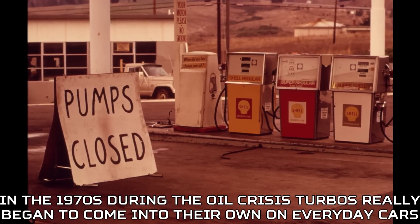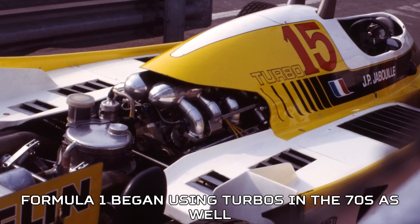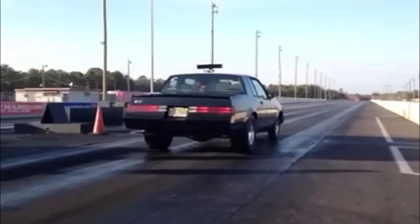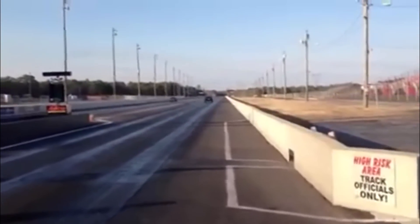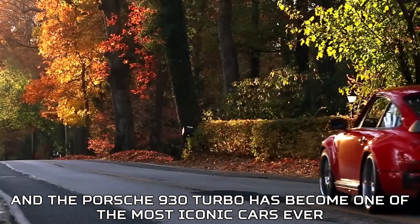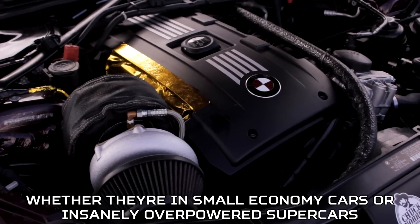In the 1970s, during the oil crisis, turbos really began to come into their own on everyday cars. They drastically increased efficiency on smaller displacement engines and used less gas for the same power. Formula One began using turbos in the 70s as well. In the 80s, the turbo really began to take off as a performance item. The Buick Grand National introduced turbos to the US as a serious part, the Datsun 280ZX Turbo showed the world what Japan could do with forced induction, and the Porsche 930 Turbo became one of the most iconic cars ever. Today, turbo cars are everywhere, whether in small economy cars or insanely overpowered supercars.